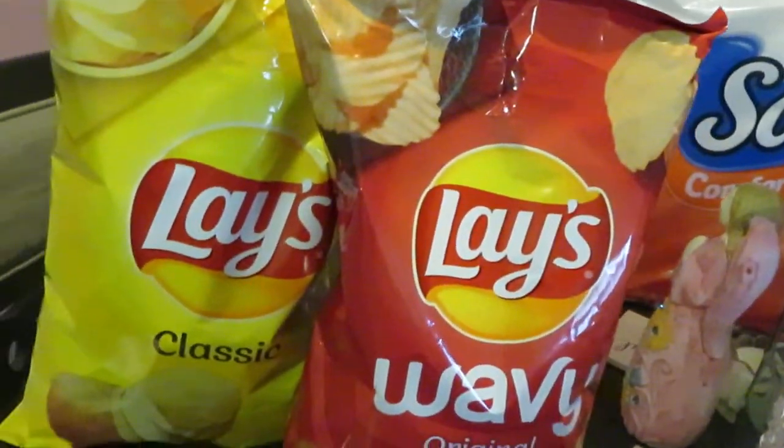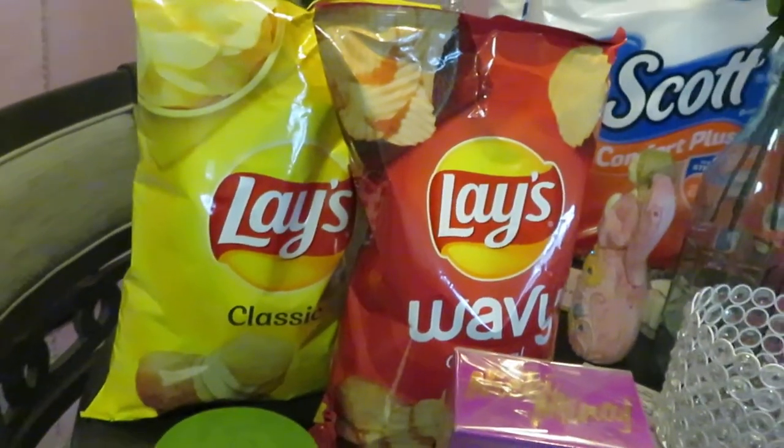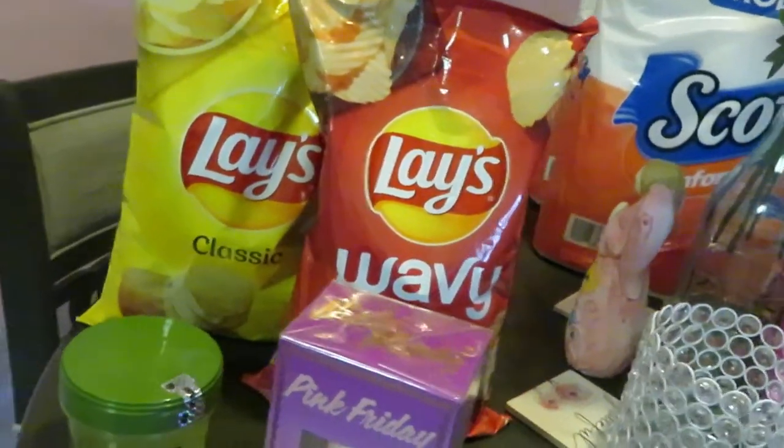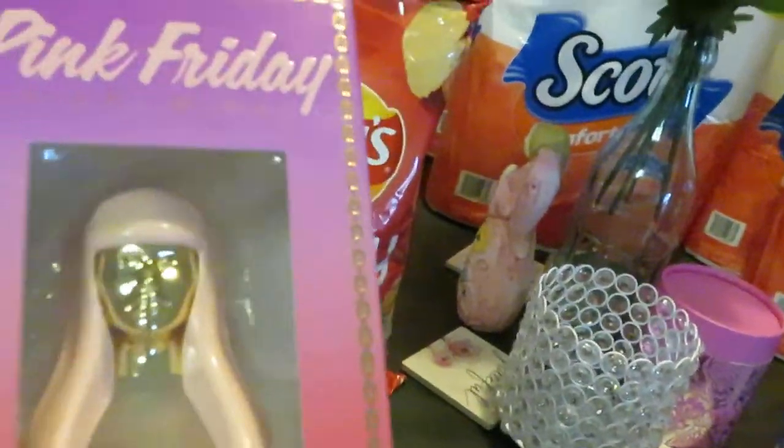The Lay's chips in the back were two for five dollars, so I grabbed those because I'm gonna be making some dip to go with those chips. I've been craving some potato chips anyway, so I just picked those up.